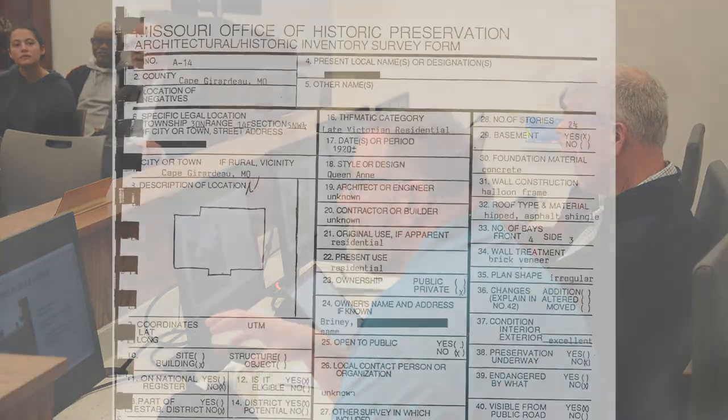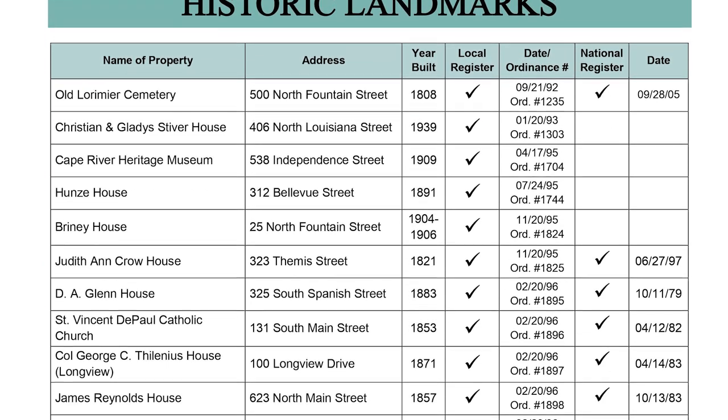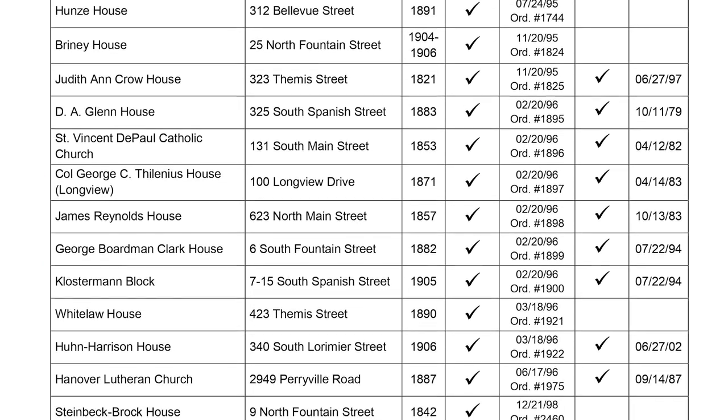We advise and help create National Register nominations for specific buildings. We do a lot of things behind the scenes. We have quite a few buildings that are on the National Historic Register, and it is on the city's website — all of both the local and national landmarks that we have. There are quite a few buildings on there.